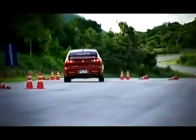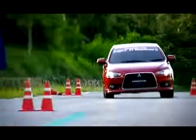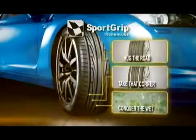Featuring sport grip technology, the Eagle F1 Directional 5 gives drivers excellent handling and responsive grip in various road conditions and surfaces. Let's take a closer look at how sport grip technology works.